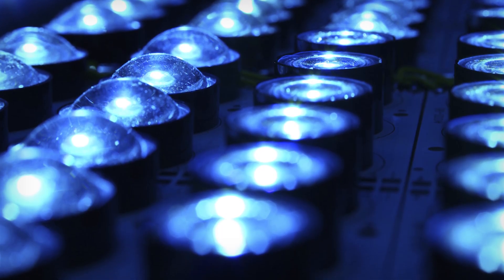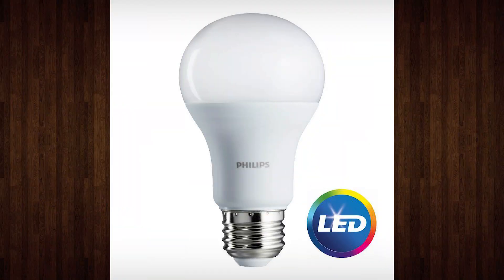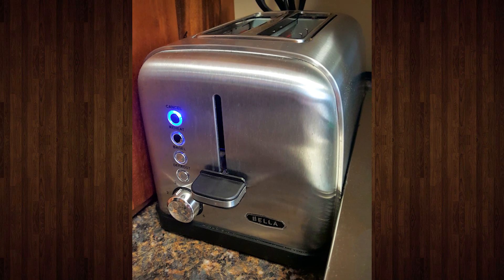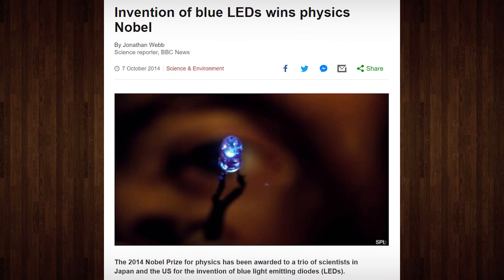Yet without them, so much of our modern tech would not be possible, from cell phone displays to energy-efficient light bulbs to that blue-lit button on the front of your toaster. Blue LEDs were such an important advancement that the inventors behind it were awarded the Nobel Prize in 2014.